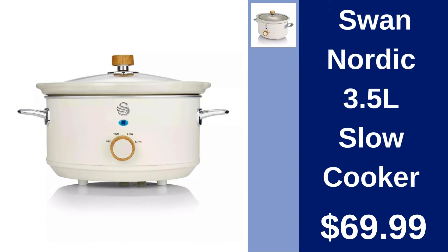Swan Nordic 3.5L Slow Cooker. Slow cook to perfection with the Swan Nordic Slow Cooker. Its stylish design and 3.5L capacity make it a must-have for any home chef. Available for $69.99.